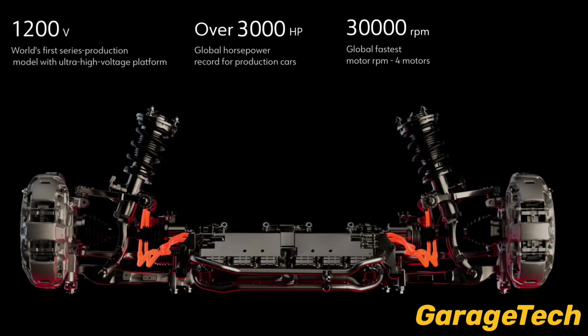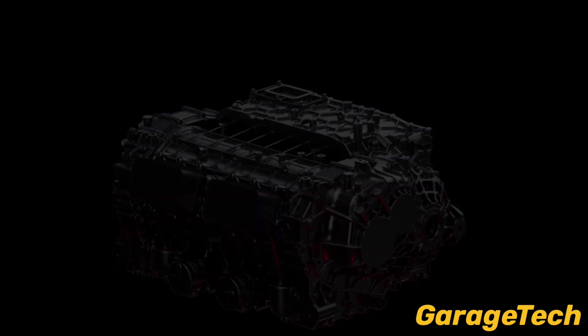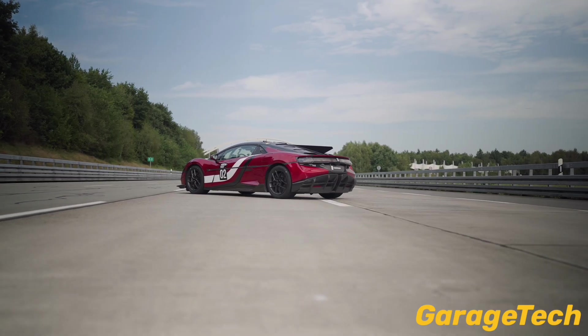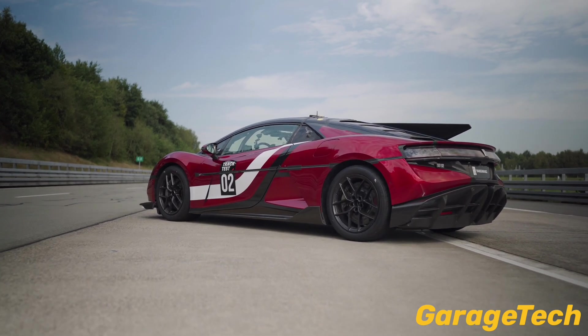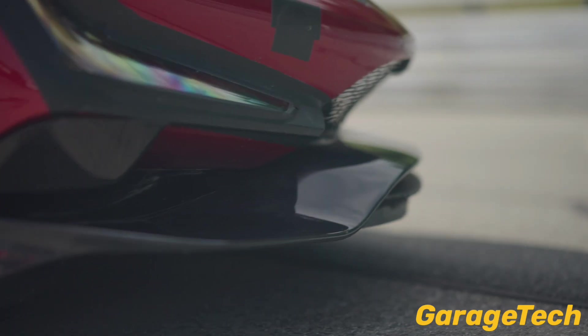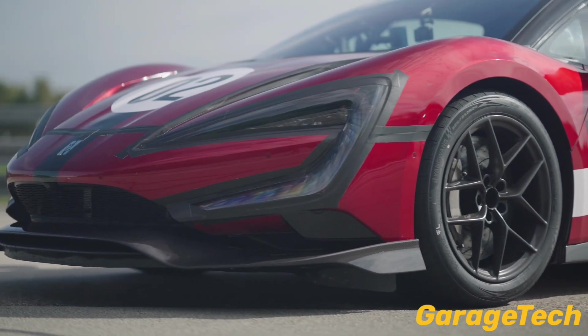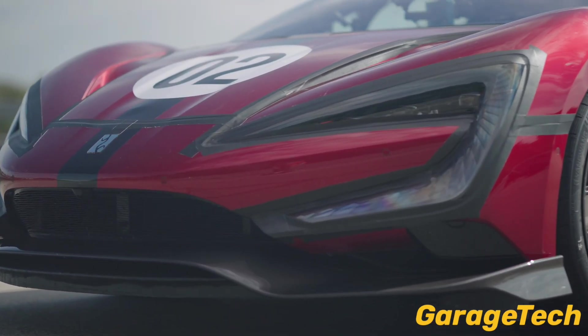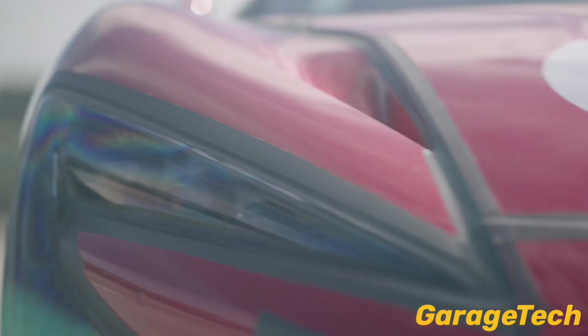First up is the ultra-high voltage architecture. Most EVs run on 400 or 800 volt systems, but the U9 Extreme uses a 1200 volt architecture — essentially a much wider electrical highway. That higher voltage lets enormous power flow with lower current, which reduces heat and wiring demands, and lets the car deliver ultra-high instantaneous power more safely and efficiently. BYD and Yangwang say this platform dramatically cuts heat generation compared with an 800 volt system.